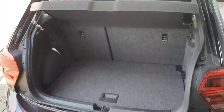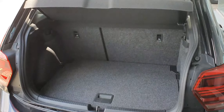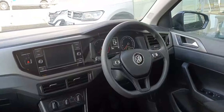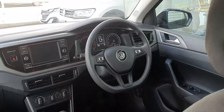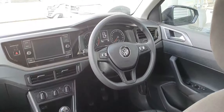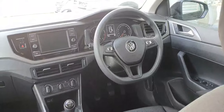You have quite a generous boot space in the Polo with 60/40 split-fold seats, which is extremely convenient, along with your parcel shelf. Moving to the interior, you have four all-round electric windows, central locking, heated exterior wing mirrors, and a multifunction steering wheel in the center.